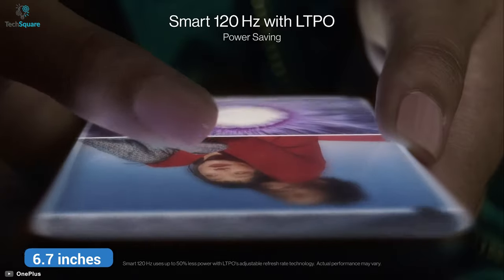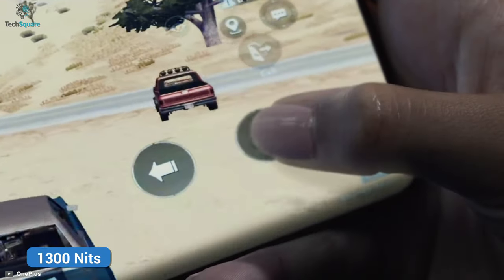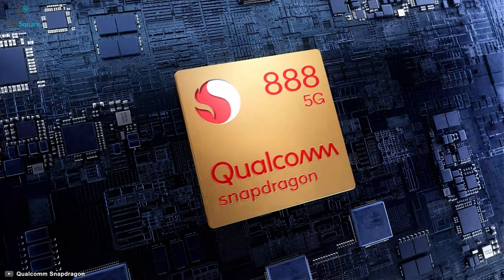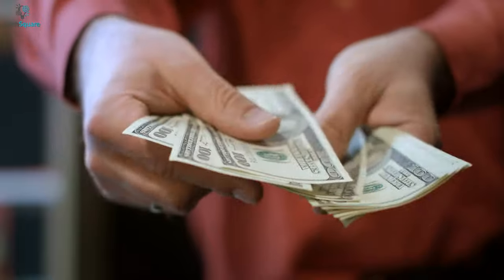Display-wise, it has a 6.7-inch LTPO Fluid AMOLED 1440p display with a peak brightness of 1300 nits. It houses the latest Android 11 OS with a Qualcomm Snapdragon 888 octa-core processor and an Adreno 660 GPU, making resource-heavy tasks a cinch in this budget smartphone.